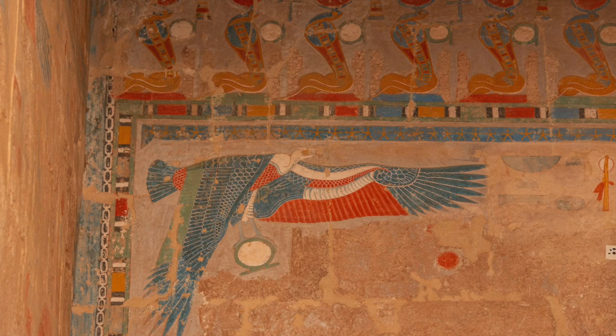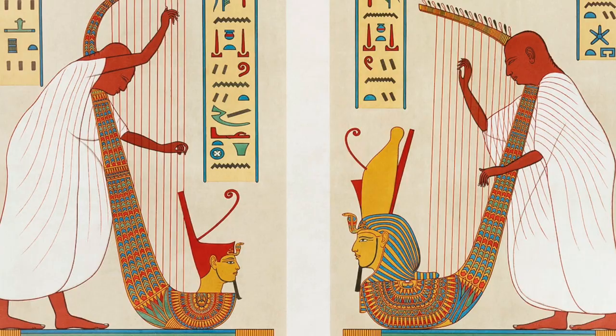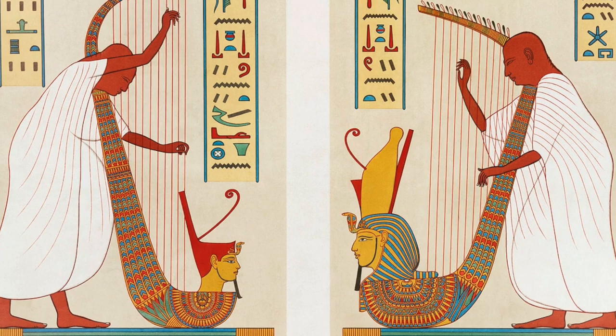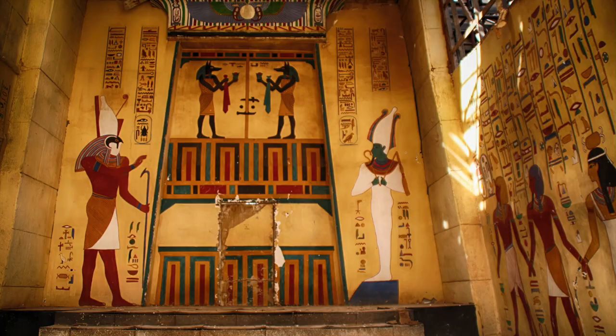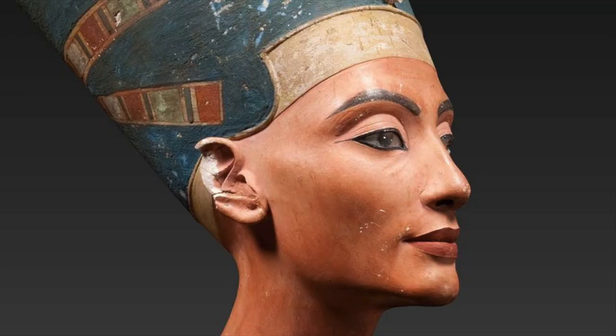Ancient Egyptians loved to depict scenes from everyday life in their tomb paintings. These vibrant artworks showcased everything from farming and fishing to banquets and music. They believed that these scenes would provide comfort and assistance in the afterlife.